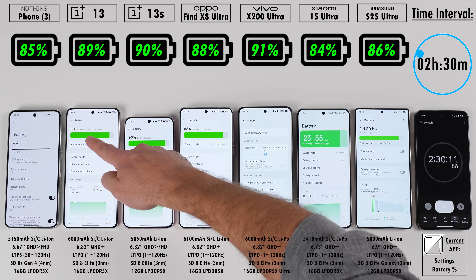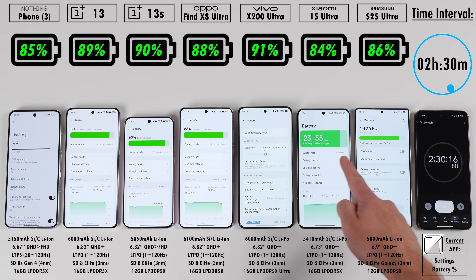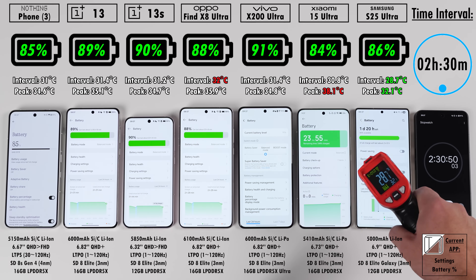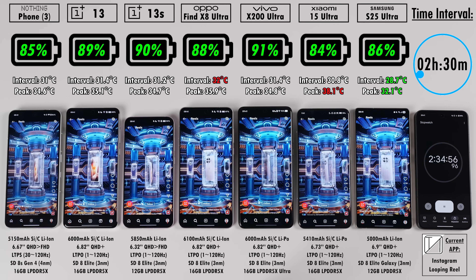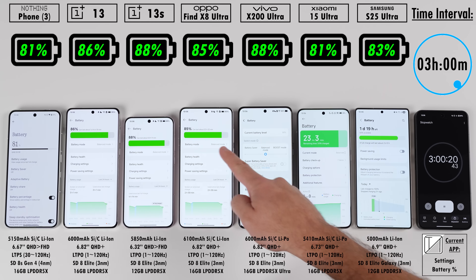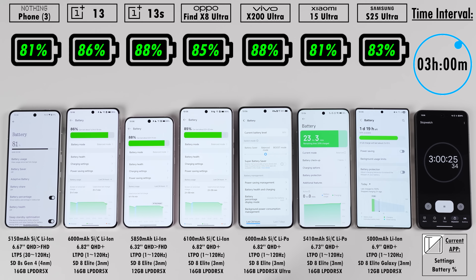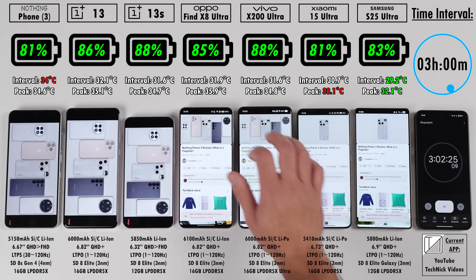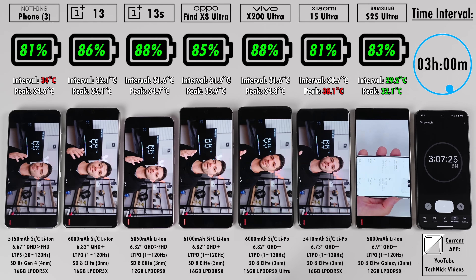The Oppo has the largest battery here and the Samsung has the smallest. Even though the OnePlus 13S is the smallest device, its battery capacity is only slightly less than the OnePlus 13. It's crazy how they managed to fit such a huge battery in the 13S, especially since it's not using silicon carbon material. Oddly, the 13S in China — known as the 13T there — actually has a larger 6,260mAh silicon carbon battery.